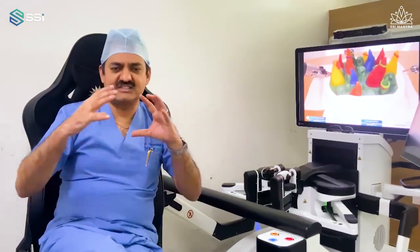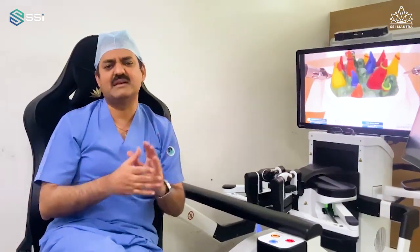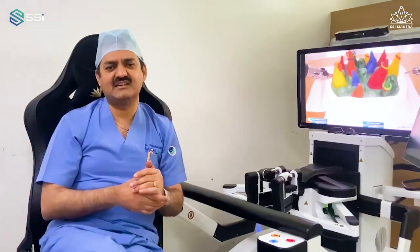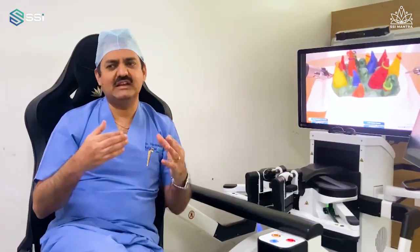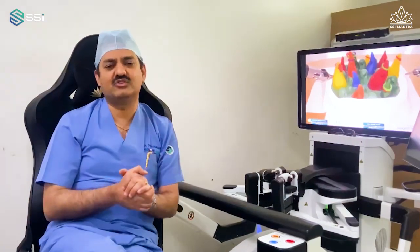The motion scaling, stability of the instruments, and the way the endo-wrist arms work — the robotic articulation was amazingly good. I could complete surgery very easily. Now routinely, many of my assistants and team members all do this very well.